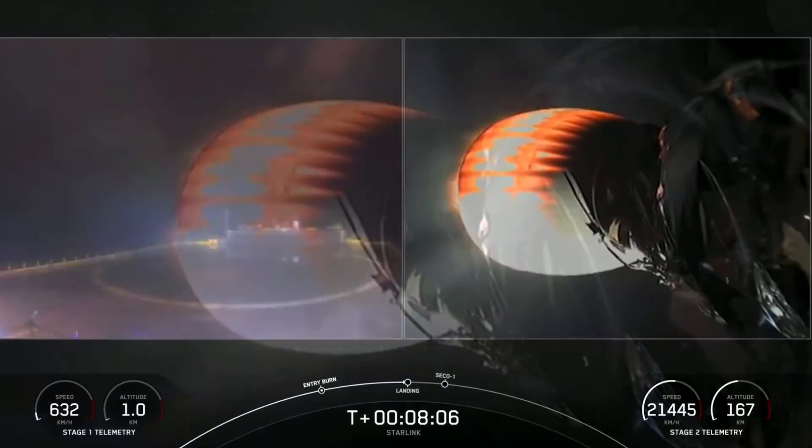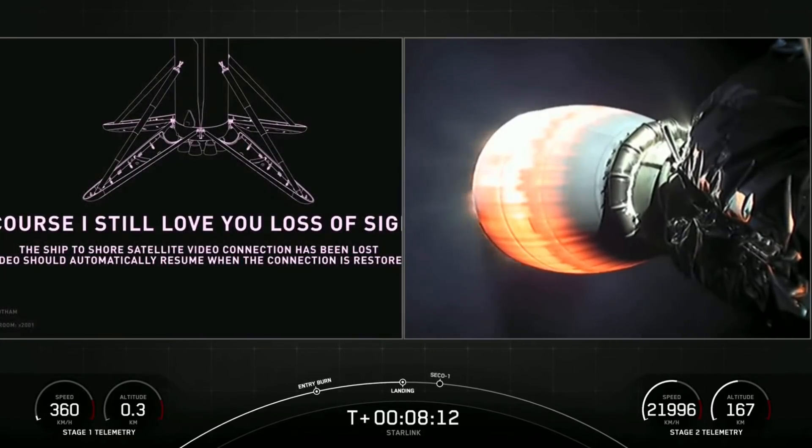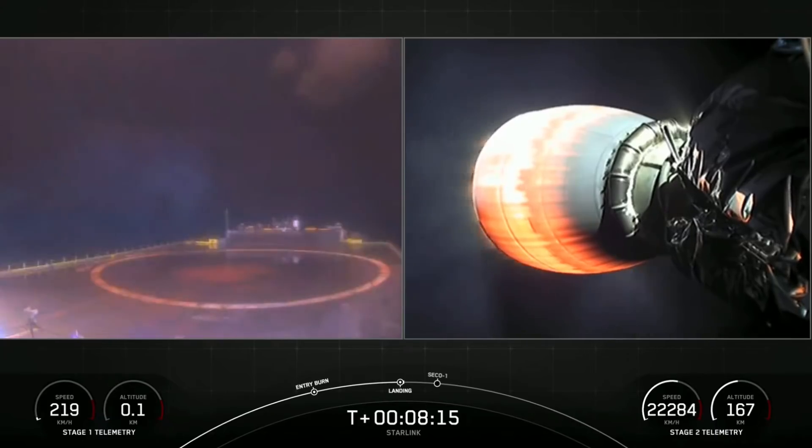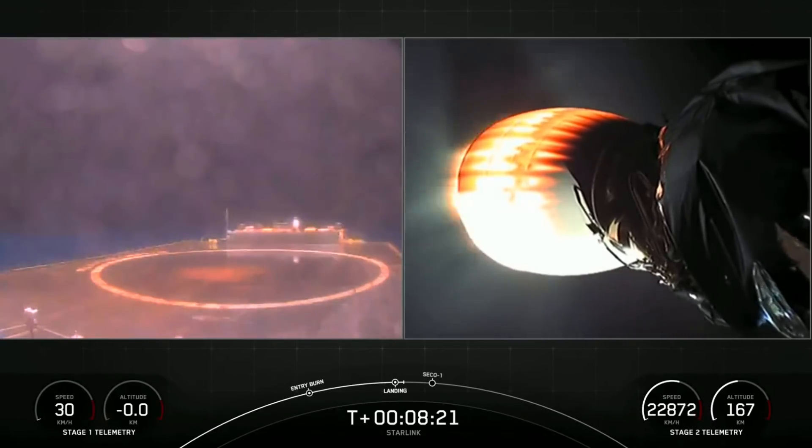We heard the callout that the landing burn for stage one has begun. We can start to see the plume there on our drone ship cam on the left-hand side of the screen. Hopefully we'll be able to maintain video signal through landing. Stage one landing leg deploy — the landing legs are out. Terminal guidance.